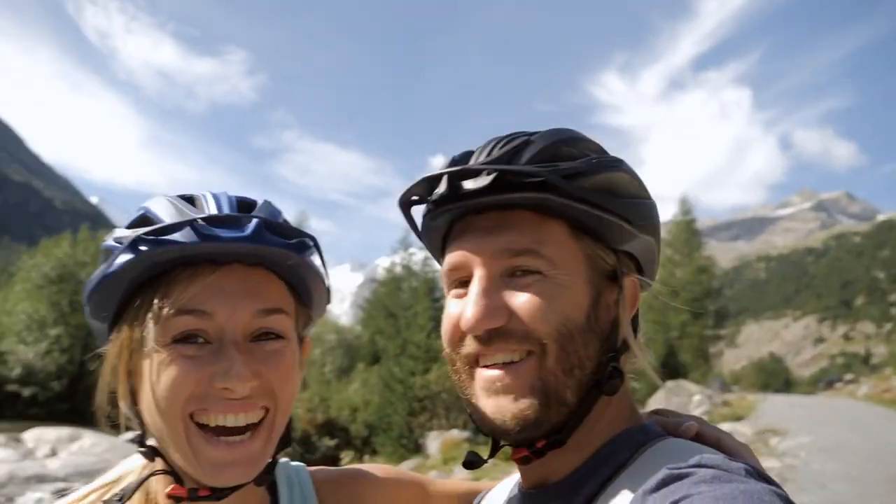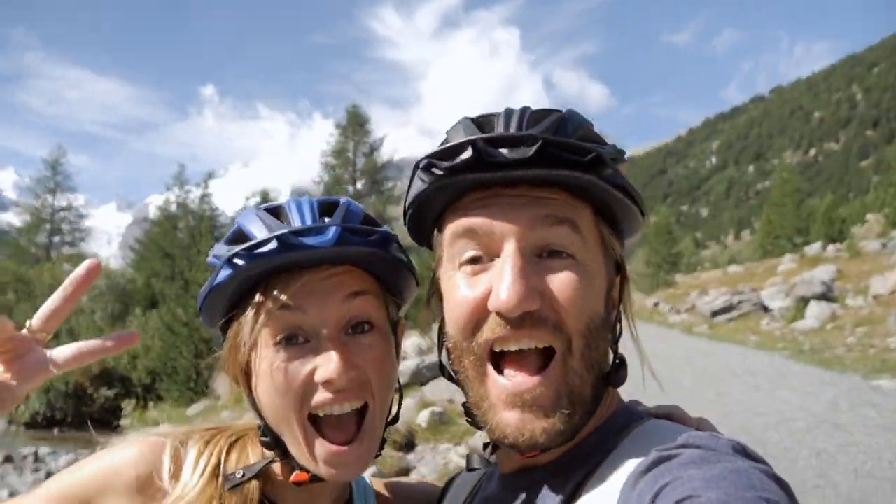Bicycle helmets aren't just safety gear. They're a statement of style and a testament to technology tailored for different terrains and types of riders.